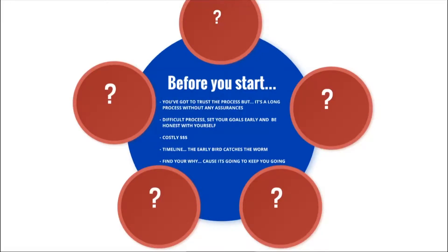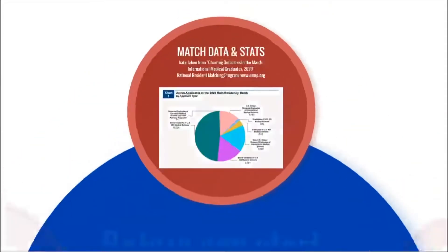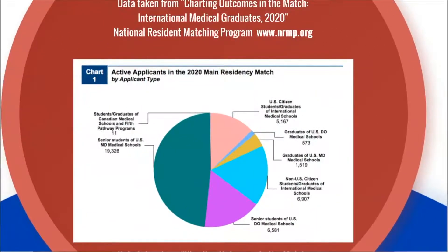Don't go in cocky thinking 'I got a 260, I've got this,' and don't go in thinking 'I only got a 213, I might not make it.' Where you fall short in your application, try to compensate elsewhere. If you want a fail-safe application cycle, this is the wrong process to be looking at — there is no guarantee you will match.